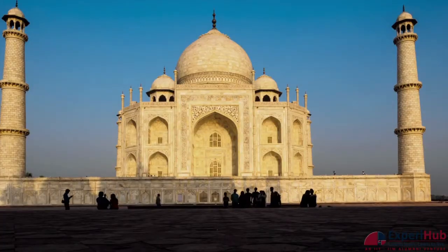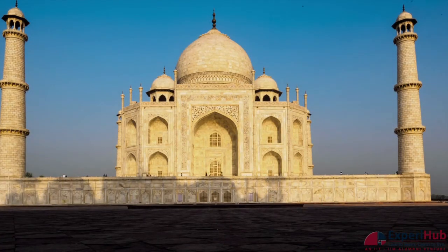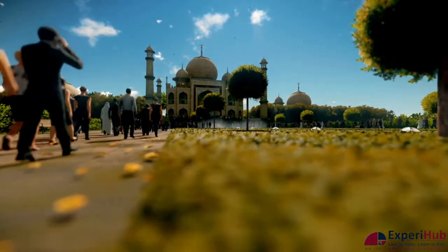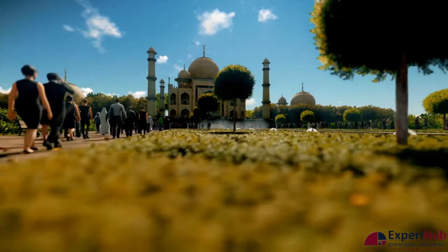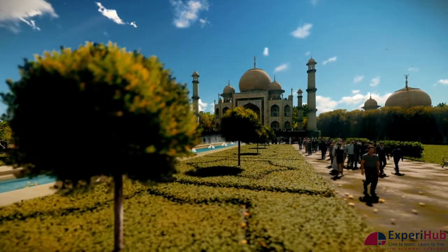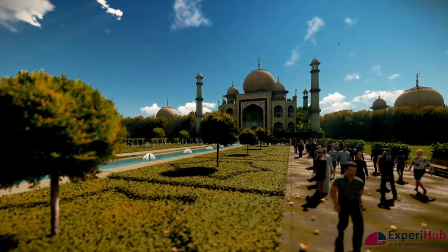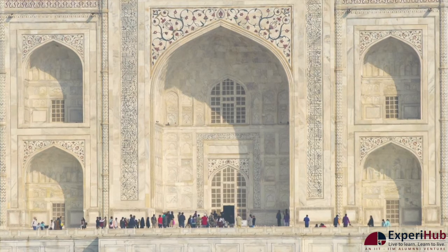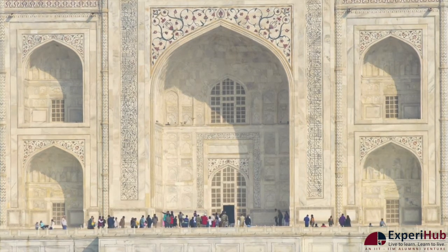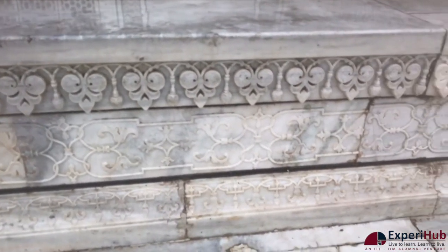Another potential cause of the Taj losing its shine is the tourists themselves. Every year, a large number of people visit the Taj Mahal. With so many people walking over this marble beauty, there is bound to be some wear and tear. The humidity levels inside the building rise as a result of hosting such a huge population every day, gradually darkening its walls and floor.